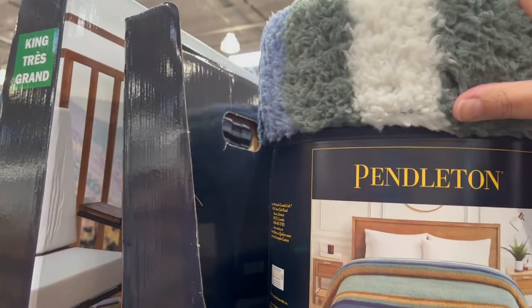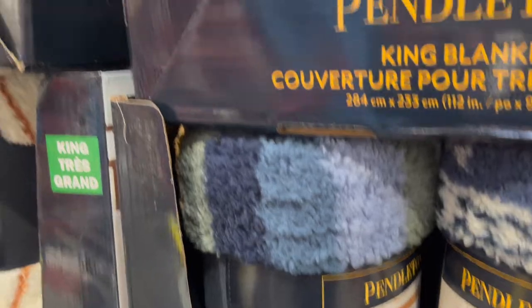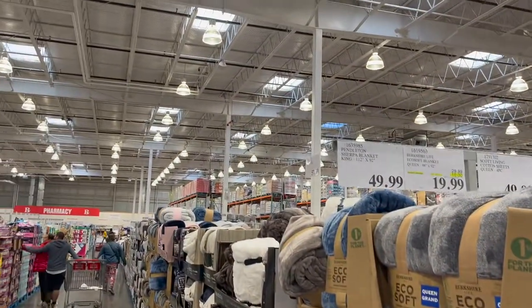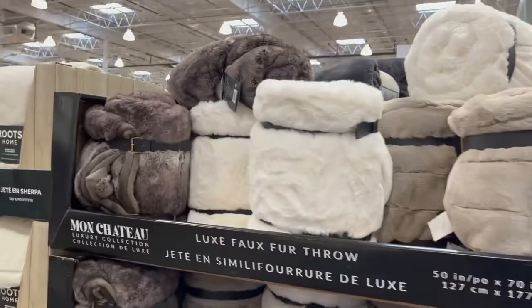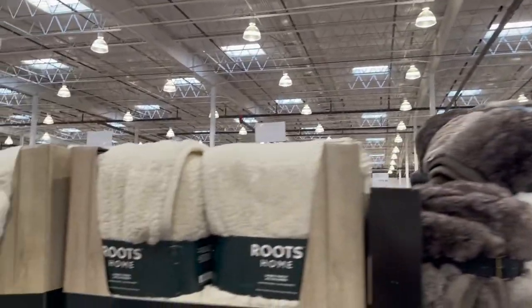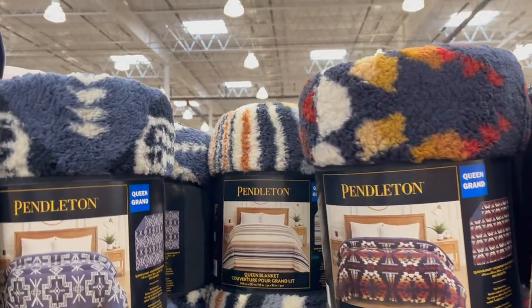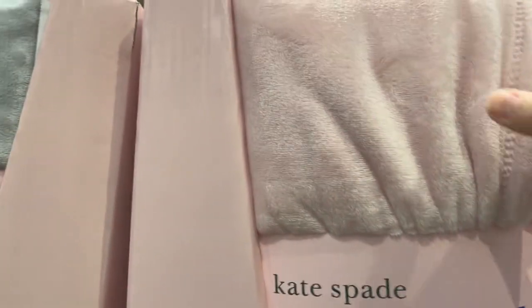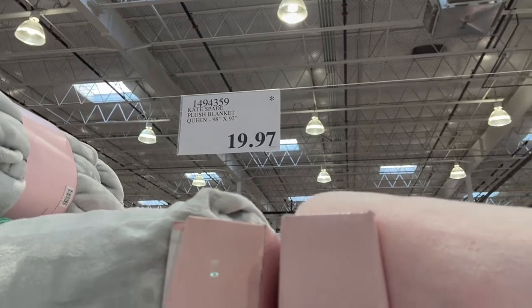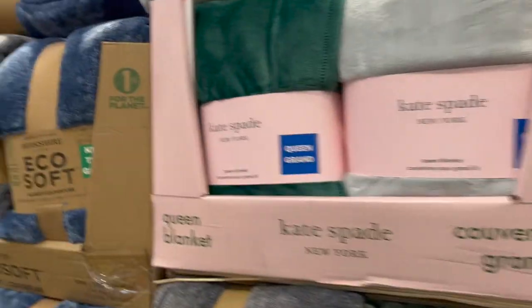Everybody's talking about these Pendleton throws — they are so cozy and warm. If you're into this kind of western decor, they also have king size. These are $50. Nice and cozy and warm — I'm going to stick with my electric blanket. Those are some nice fur blankets. Roots sherpa throw, $30. They also have Pendleton blankets for $39.99. And then everybody was raving about the Kate Spade throws — they're so soft. $19.97, especially for a kid's room — that would be a great price. I like that navy blue. Lots to think about.